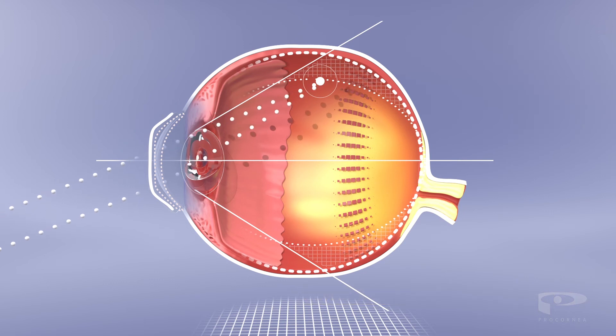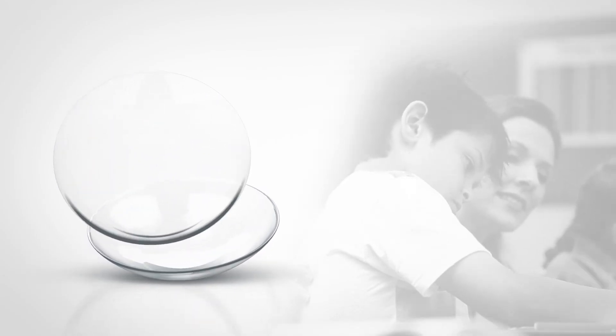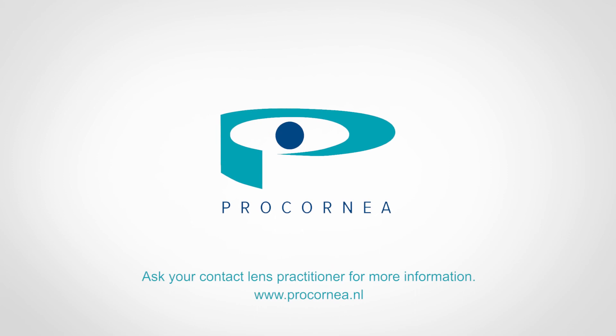Orthokeratology is a safe and convenient solution that corrects myopia perfectly in both adults and children. Most importantly, it enables you to significantly limit the deterioration of your child's eyes, thus improving their quality of life.